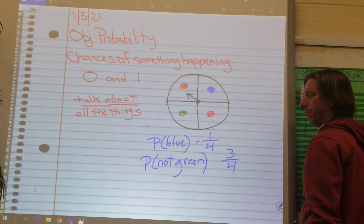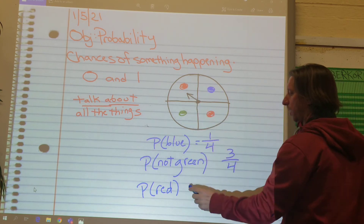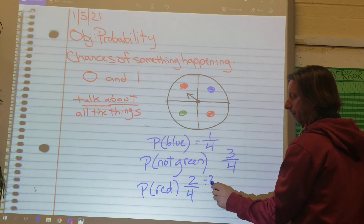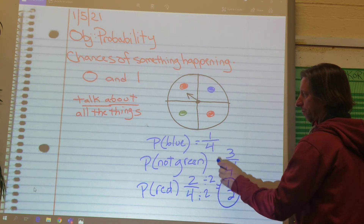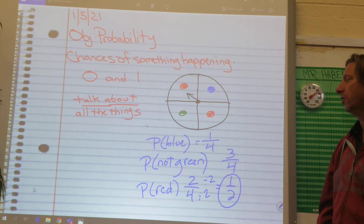And then finally, the probability of red. It's two out of four — but not in lowest terms. What's two out of four in lowest terms? Divide them both by two and I get one half. Yeah, half of them are red. Two out of four is the same as a half, and half of those spaces are red.